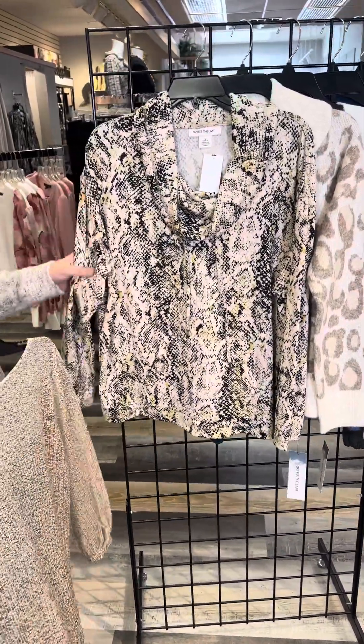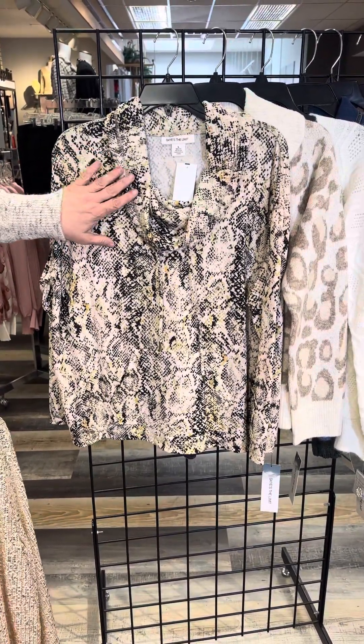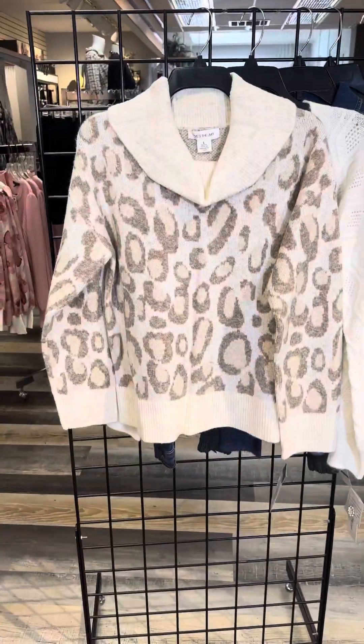This one is a little bit more casual. We've got this wonderful snakeskin pattern — a rich cream and gold with black accents. You've got a cowl neck that's longer with drawstrings and a kangaroo pocket. I love this sweater too.